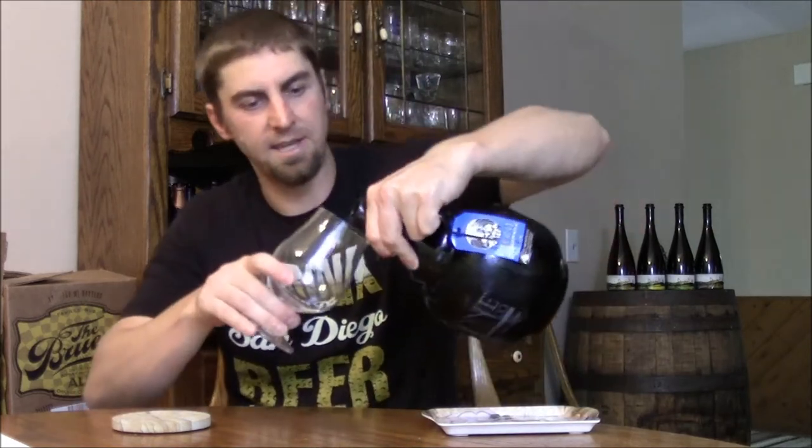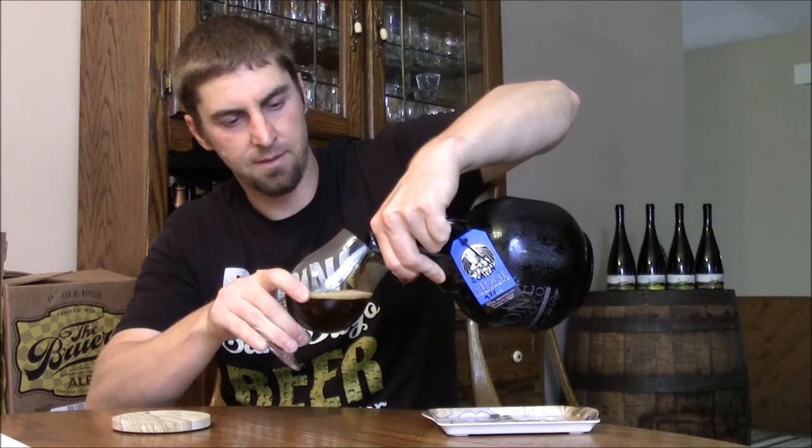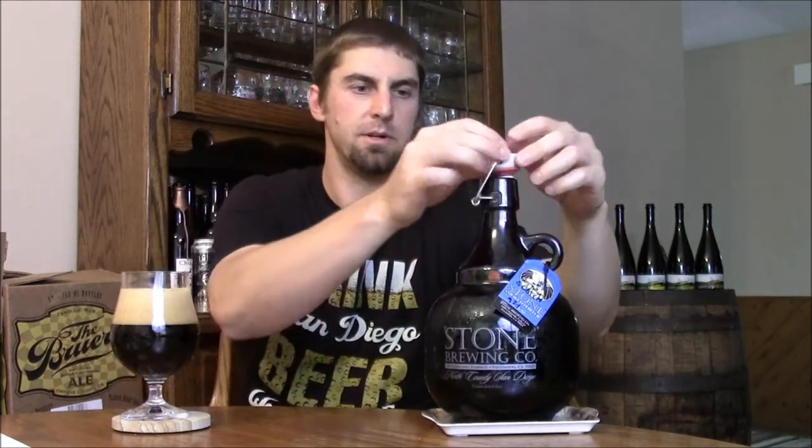This is their Smoked Porter aged in Scotch barrels. The interesting thing about this beer is the regular Smoked Porter is, I believe, 5.9%. This beer — it says it right here on the tag — comes in at 9.2%. So it picked up that much ABV in the barrels. They must have been using some really wet barrels — I can smell it from here — that really upped the ABV.